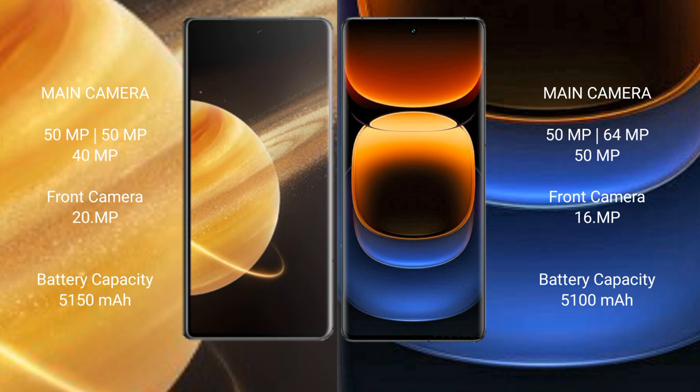Honor Magic V3 has a 5150mAh battery with 66W fast charging support. Vivo iQOO 12 Pro has a 5100mAh battery with 120W fast charging support.